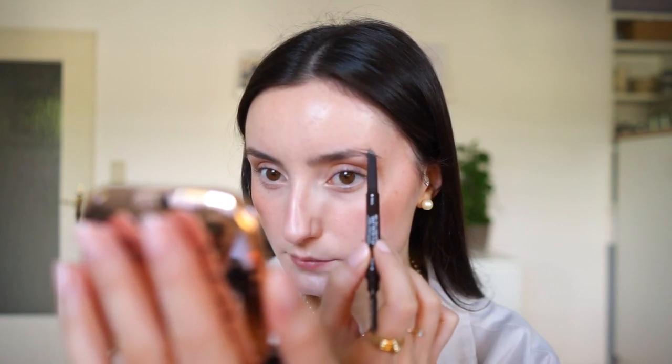Finishing up the eye area, I'm going to do my brows the way I usually do my routine, but I try to fill them in lighter because I don't have anything really framing my eyes — if I do them how I usually do it, it just looks way too heavy. Then I apply my NYX Control Freak Brow Gel.